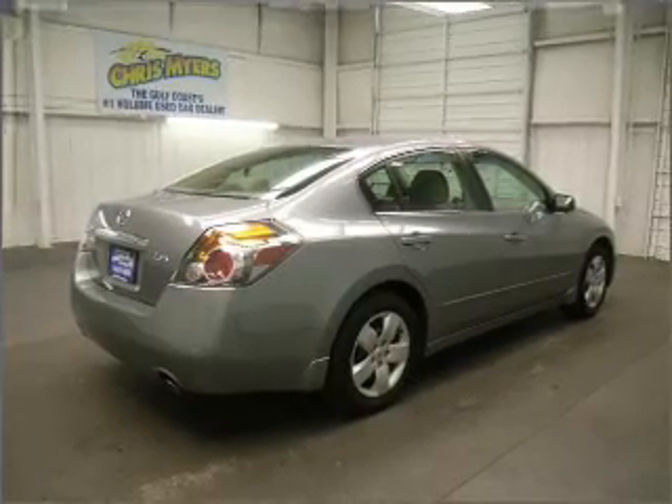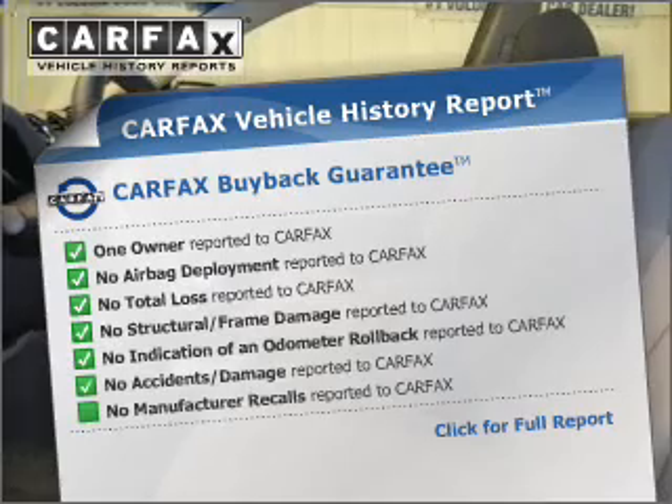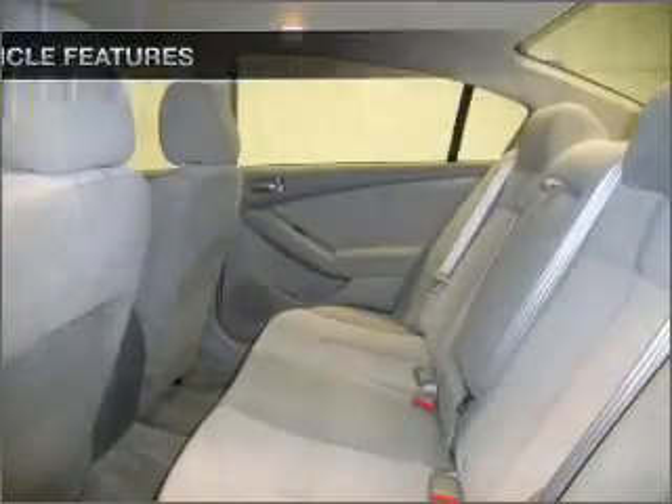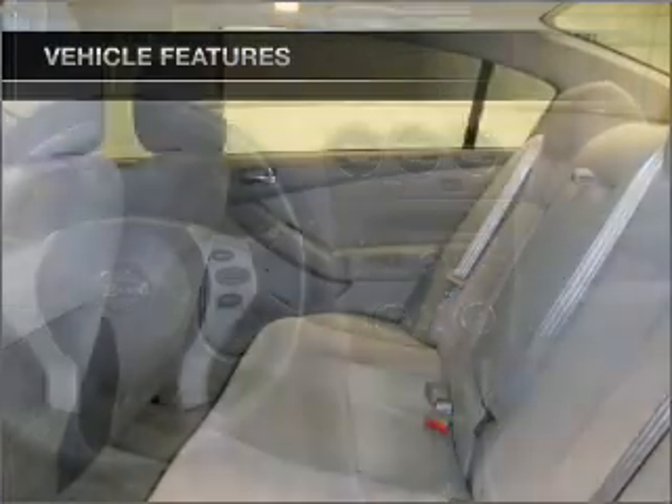The anti-lock braking system will help keep you safe on the road. An included Carfax Vehicle History Report allows you to purchase with confidence and the knowledge that your buy was a smart choice. And with these notable features, you won't want to miss out on the opportunity to own this amazing ride.